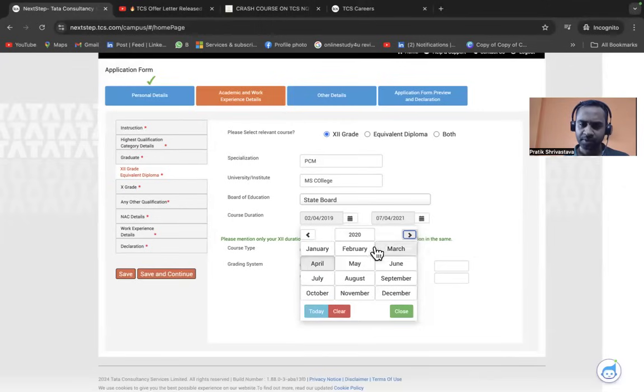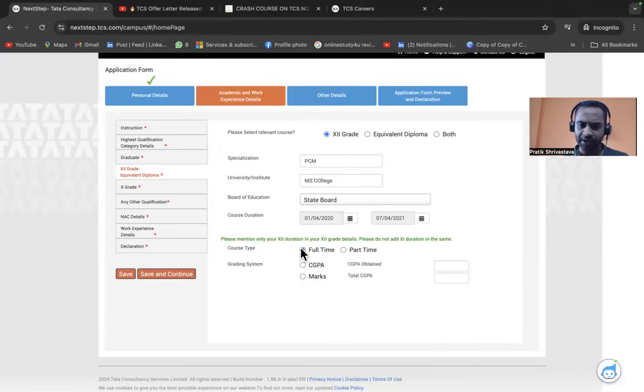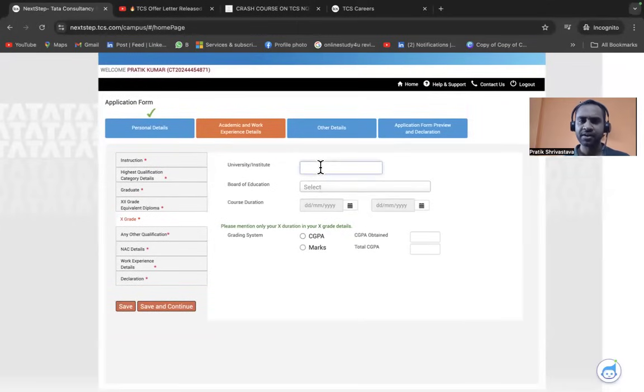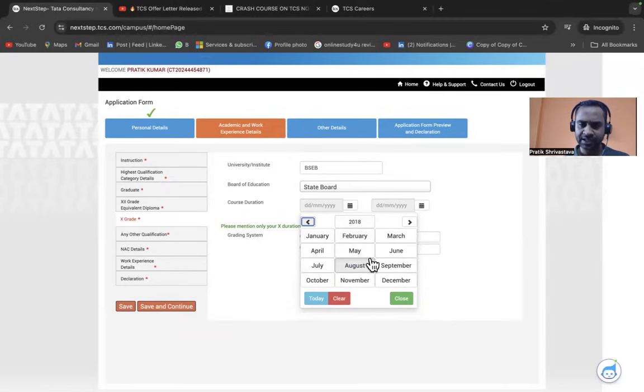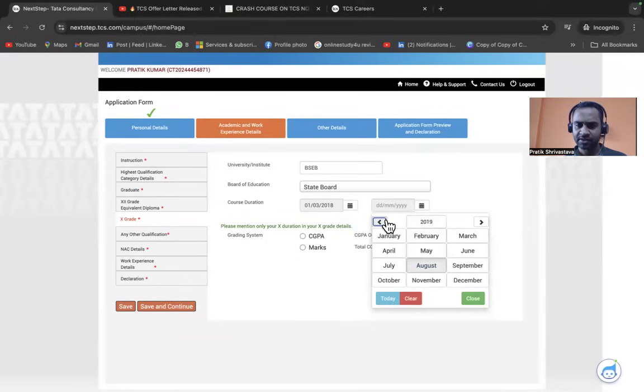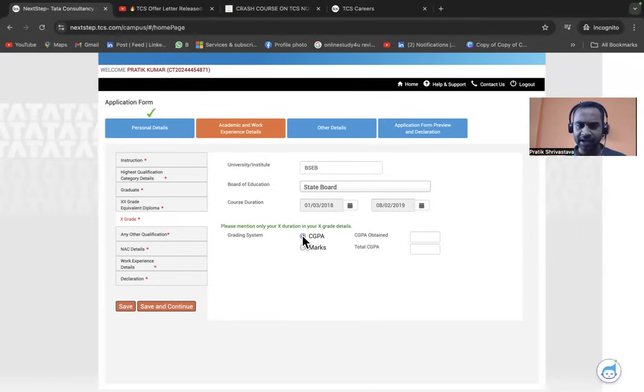For 10th grade, enter the university or institute name and your state board. Set the course duration — for example, March 2018 to February 2019. Enter your CGPA, for instance 8.96 or 8. Mark the course as Full Time. Click Save and Continue. Fill in your own actual details, not the random demo values I'm using here.